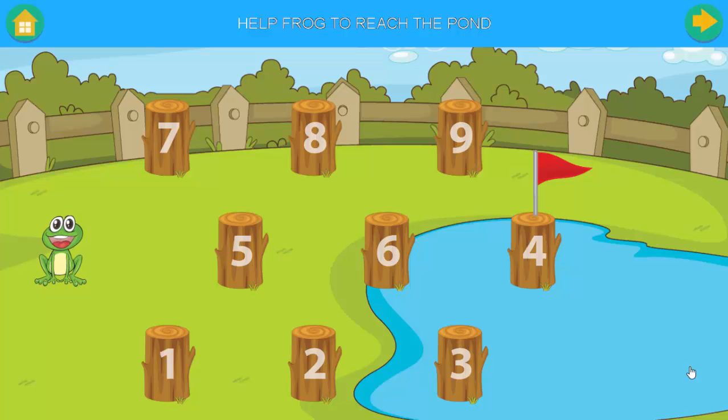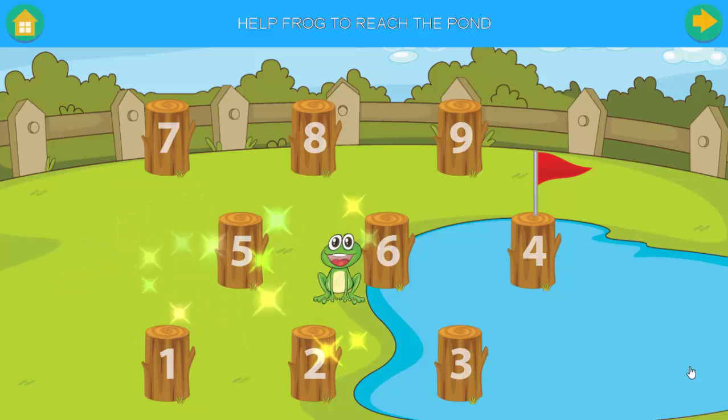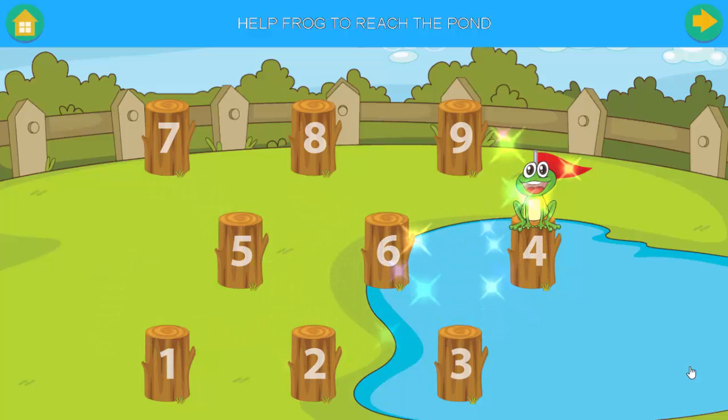Help frog to reach the pond. One, two, three. Good job.